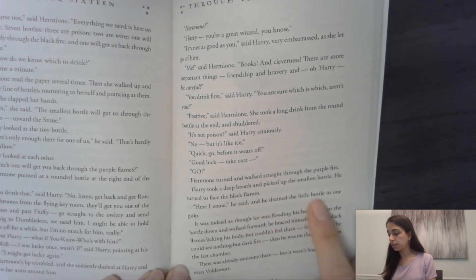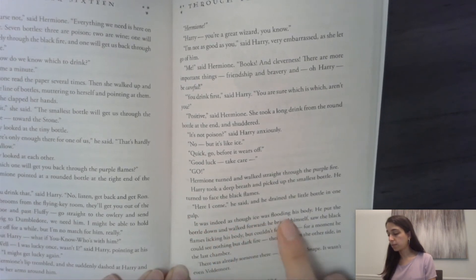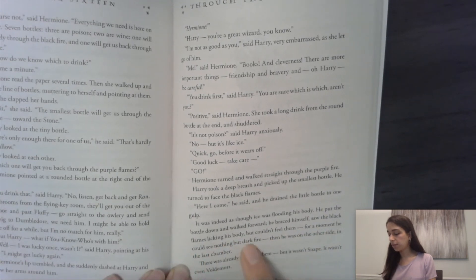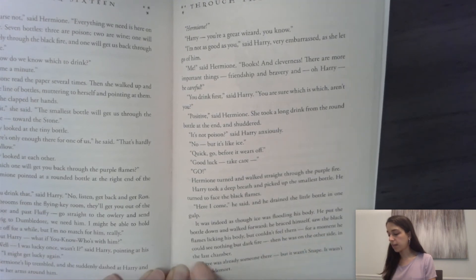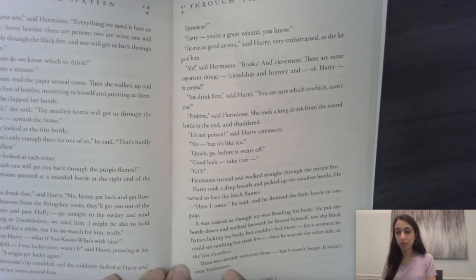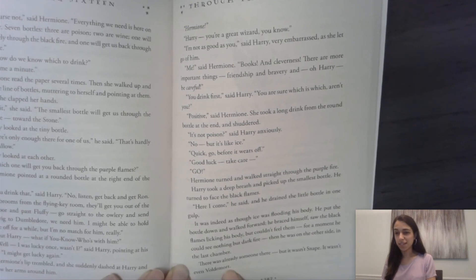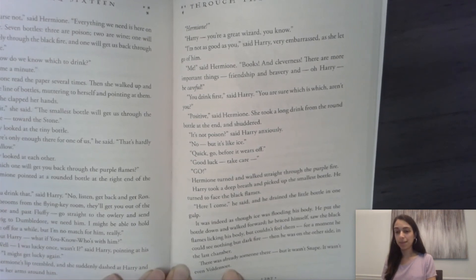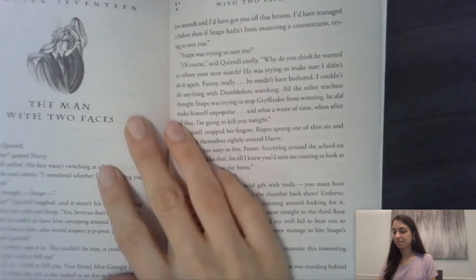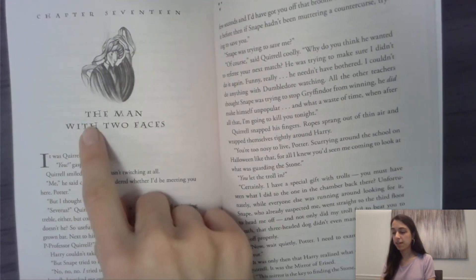That's where we left off — we're about to find out what happens when Harry goes through that final door. He said, 'Here I come,' and drained the little bottle in one gulp. It was as though ice was flooding his body. He walked forward, braced himself, saw the black flames licking his body but couldn't feel them. For a moment he could see nothing but dark fire. Then he was on the other side in the last chamber. There was already someone there — but it wasn't Snape. It wasn't even Voldemort. Before we go to the next chapter, stop and think: who do you think might be in that last chamber? What is your prediction? Chapter 17: The Man with Two Faces.